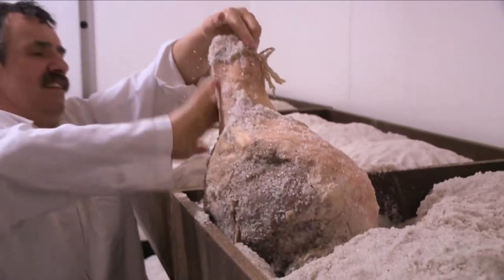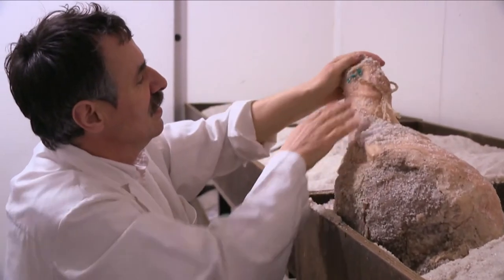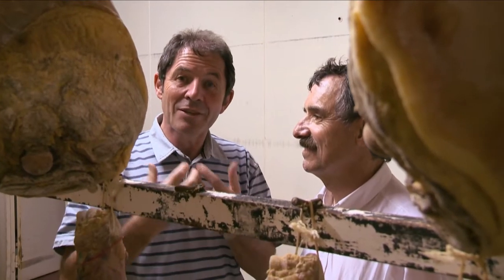They like pigs that are old, that have been fed slowly with natural food, and they like the pigs to be big — because they think that slow food is better, it has got more flavor.